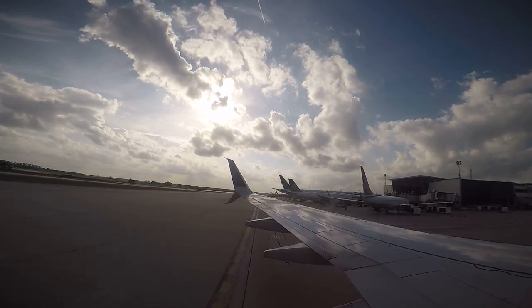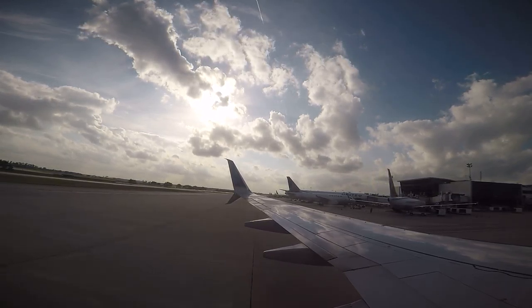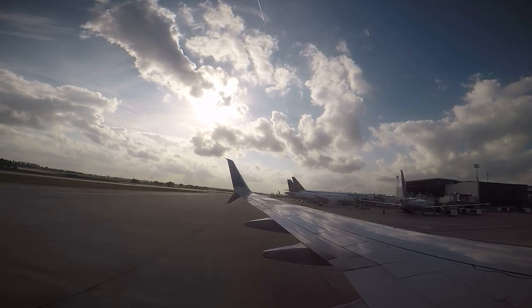Please take a moment to look around in order to familiarize yourself with the aircraft. This Boeing 737 is equipped with four exit doors, two on each side of the aircraft.